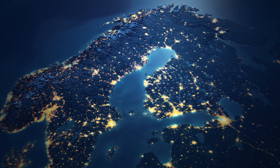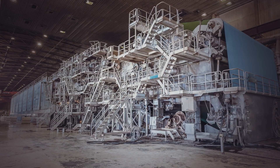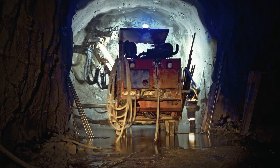Finland, the northern country located on the Fenno-Scandian shield, has the perfect geology for mining. A well-known leader in technology and education, it's safe to say Finland is also at the forefront of innovation in this industry.